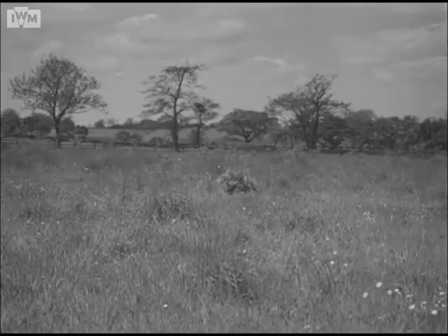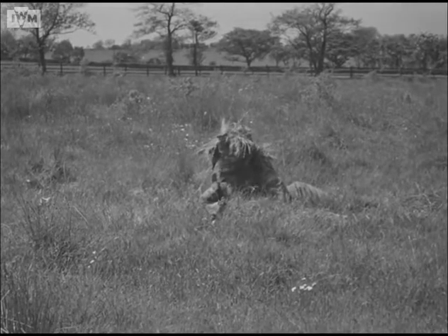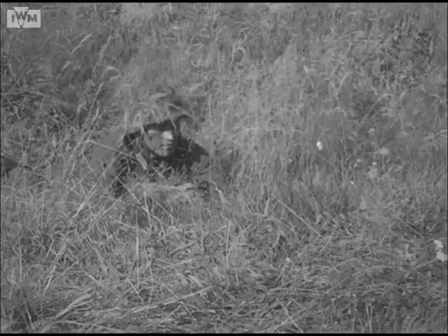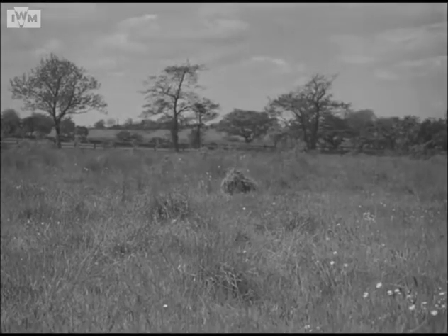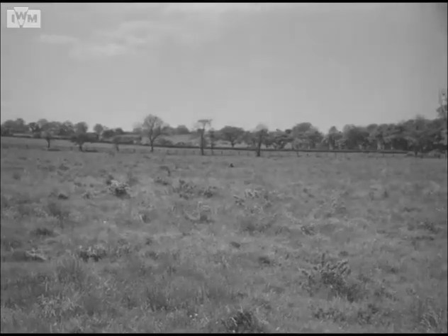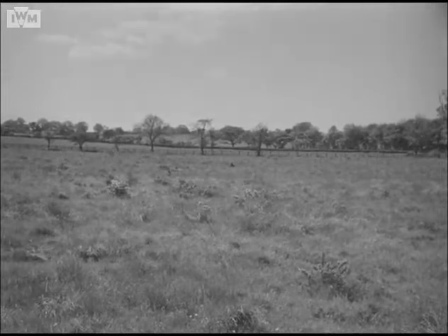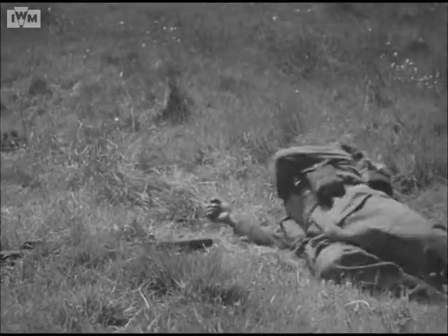You all know how important it is to have good personal camouflage. Here's a soldier who is well camouflaged to match his surroundings, and he probably thinks that he hasn't been seen. But he has, and by a German sniper. Why? It's obvious. Grass doesn't usually move about like this. This man has made the most elementary mistake of field craft and paid the price.